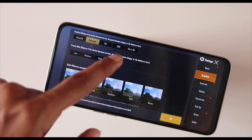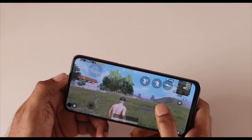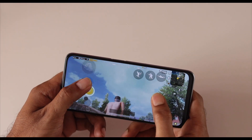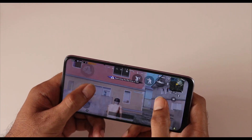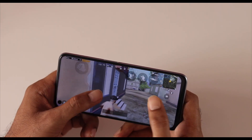Overall the phone is a good performer. If you like playing PUBG, it does support 60fps — I tried playing for a couple of hours and didn't notice major issues. The heating was also not much, and there was some occasional stutter, but other than that it was fluid for the most part and the game was mostly enjoyable. So definitely for gamers this can be a very good phone.